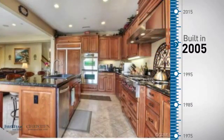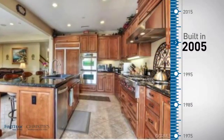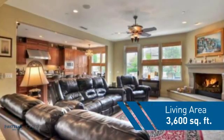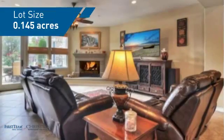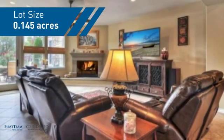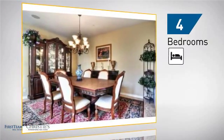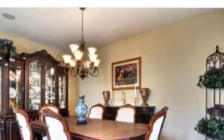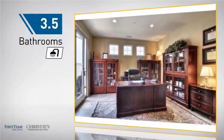This property was built in 2005 and features over 3,500 square feet of space, giving you a spacious layout to play host or kick back and relax after a long day. Inside you'll find four bedrooms so everyone has a private space to come home to, as well as three and a half bathrooms.